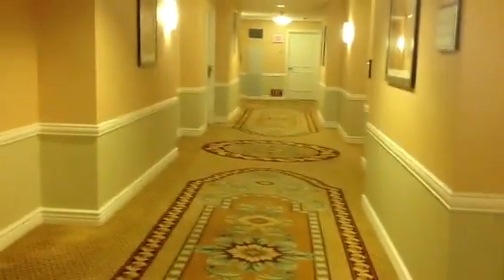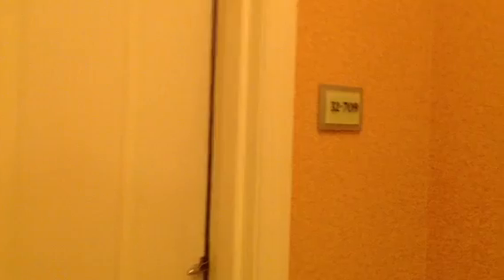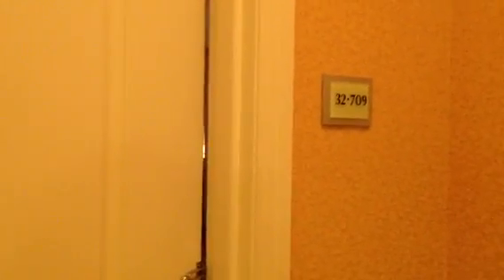Here we are at the signature MGM. Our room is number 32709, and we log in.